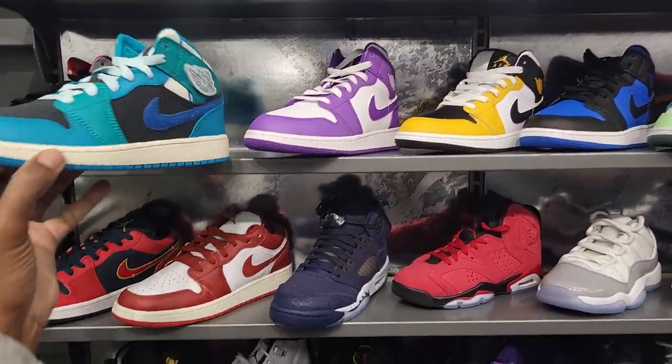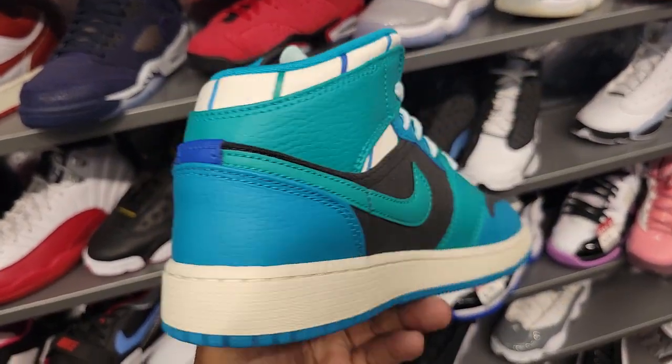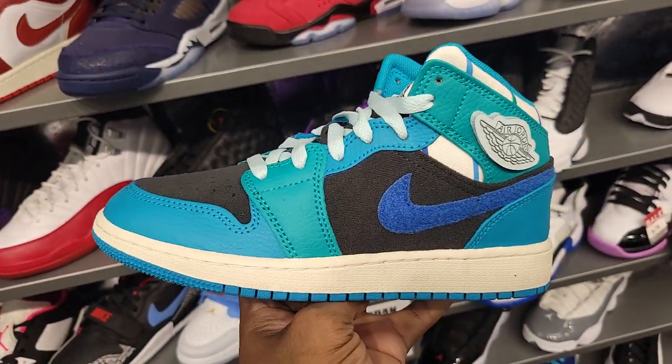Haven't seen these before. Different colorway for sure on a Jordan 1 — mids for grade school. I like the color tones used on this for sure. Not bad.